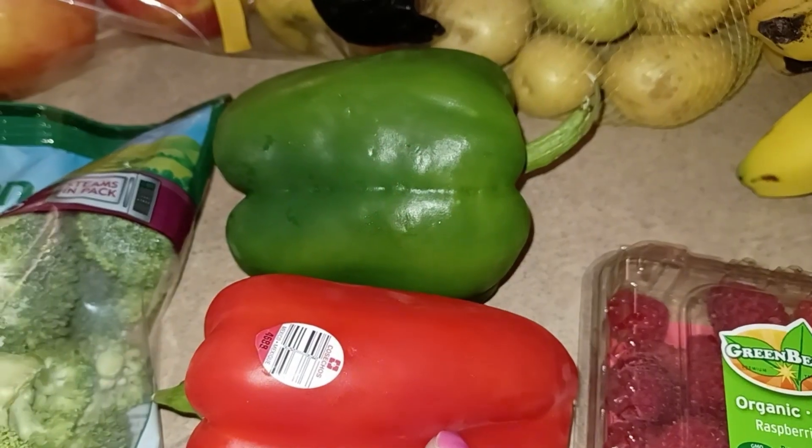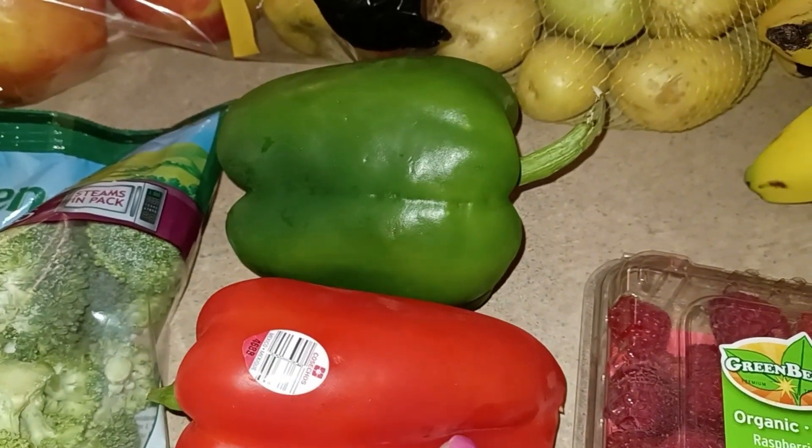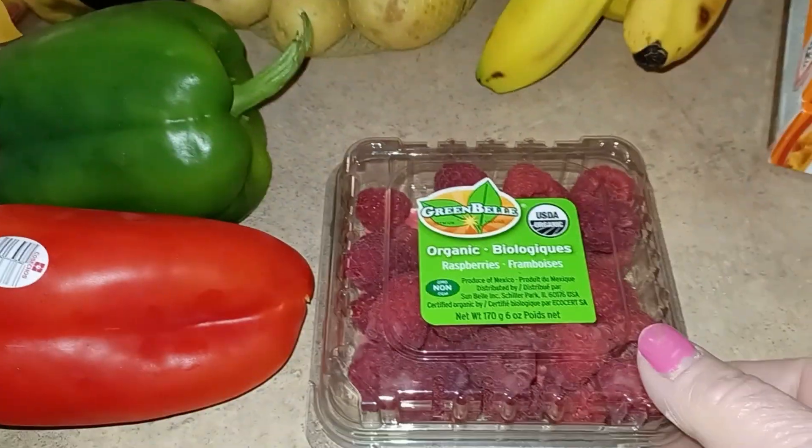Then a red pepper and a green pepper for my sweet-and-sour chicken.